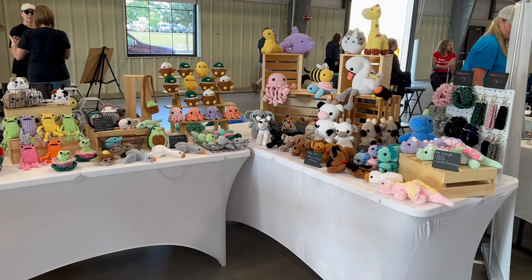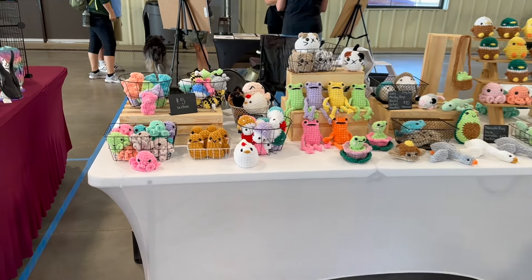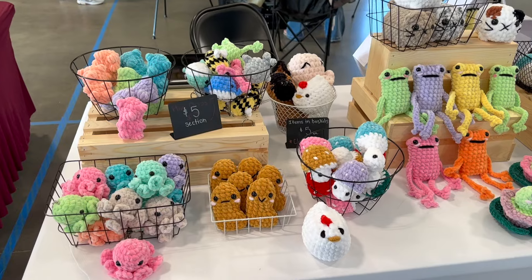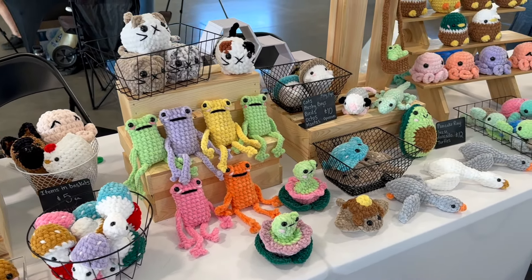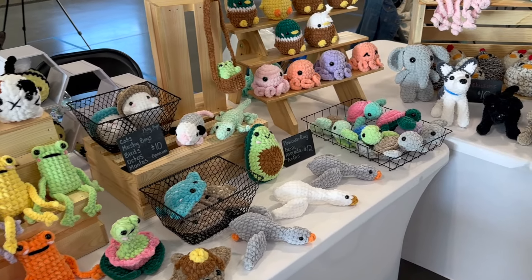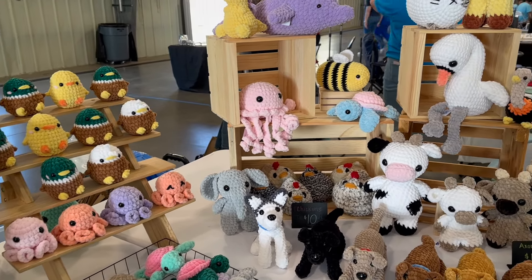At this show I was the only crochet table, which is the first time that's ever happened. It ended up being a really great turnout and I'm really excited to share my results.